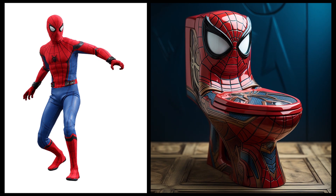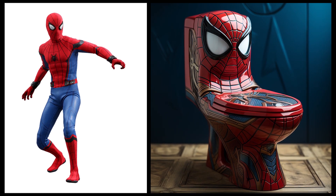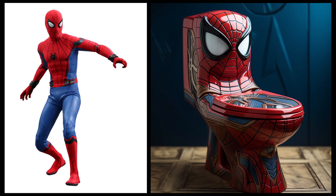Spider-Man — wow, super amazing! The design of this toilet is inspired by Spider-Man's costume with a spider web motif.